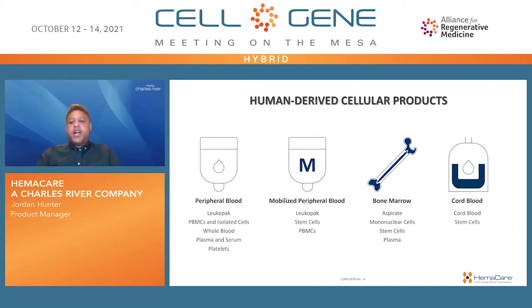The type of biomaterial collected from a donor becomes the source of Hemacare's human-derived cellular products. Peripheral blood can be used to generate leukopak, PBMC, and isolated cells, whole blood, plasma, serum, and platelets. Mobilized peripheral blood can be a source of leukopak, stem cells, and PBMC. Bone marrow provides aspirate, mononuclear cells, stem cells, and plasma. Lastly, cord blood can be provided whole or stem cell isolated.